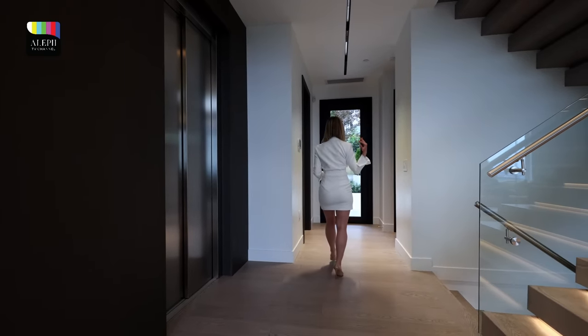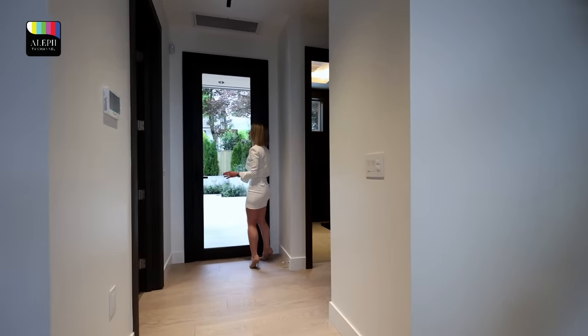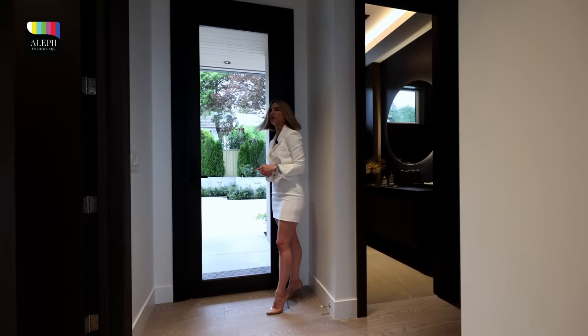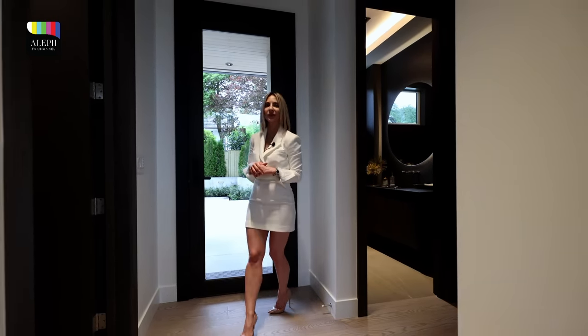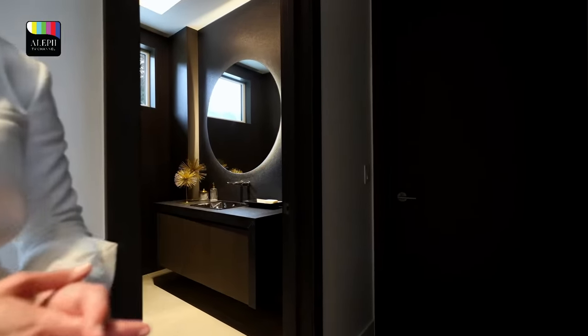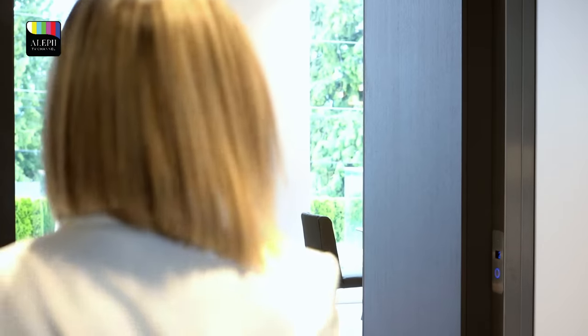Follow me — this is our back door which takes you to the backyard. And of course, you have the car space — I think it fits more than four or five cars. Here we have the powder room as well as a guest room over there, which could be used as a bedroom or a guest room.